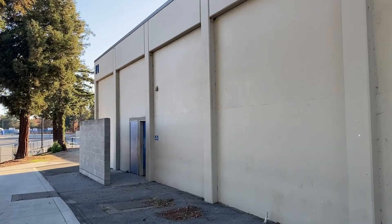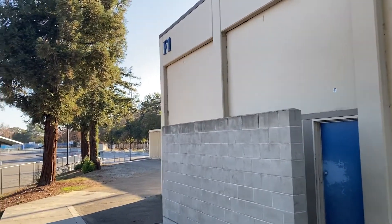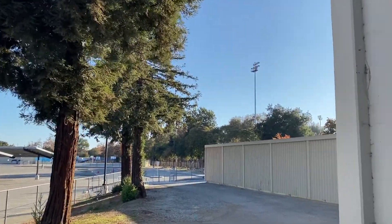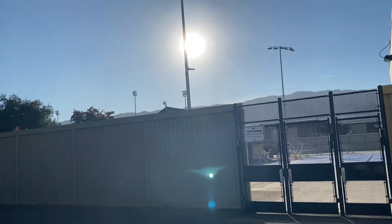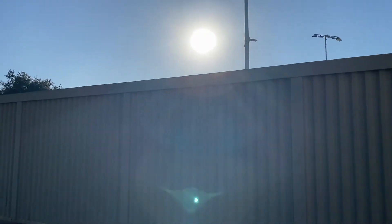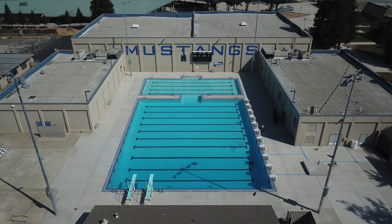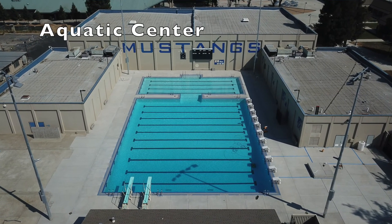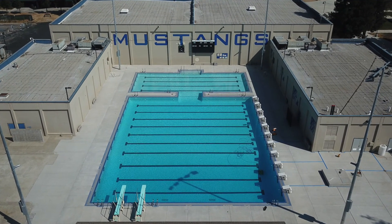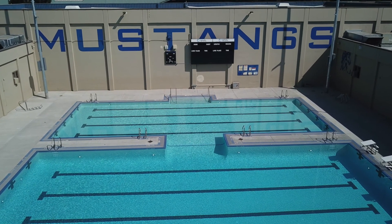As you continue down the path on the right-hand side, you'll see the entrance doors for the boys' locker room. All boys during freshman and sophomore years are required to take PE. If you do not pass the fitness gram, you will be required to continue taking PE as a junior or senior until you pass. You also get a glimpse of our new aquatic center, recently completed for our swim programs, water polo programs, and PE classes.